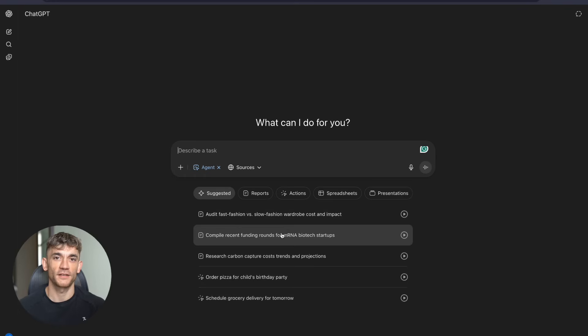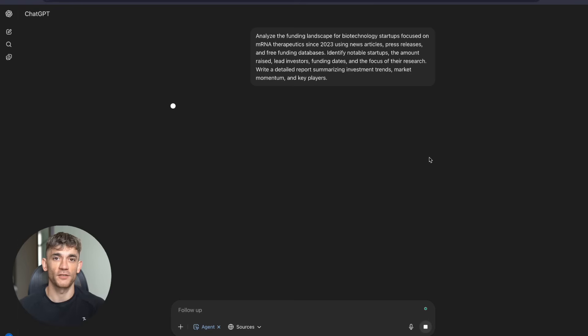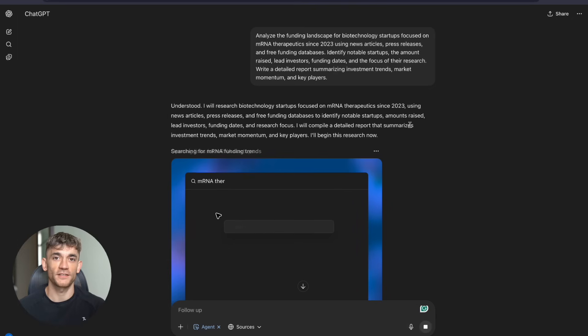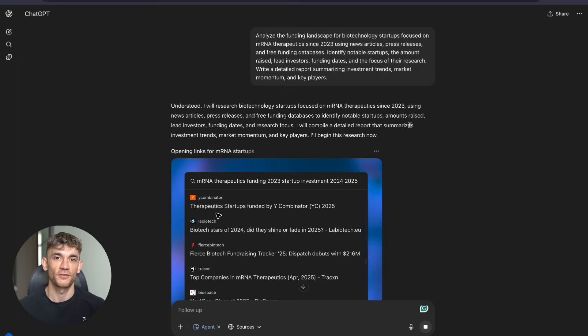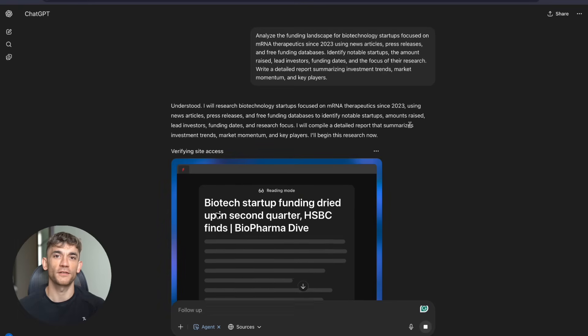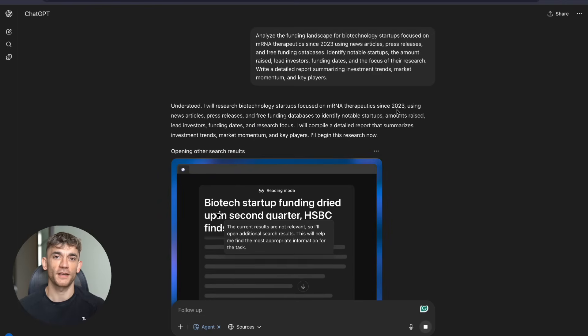Now you might be thinking: this sounds great, but how do I actually use this without breaking my business? Here's what I recommend. Start small. Pick one routine task you do regularly — maybe it's market research, maybe it's competitor analysis, maybe it's creating reports. Give that task to ChatGPT Agent and see what happens. You'll be amazed at what it can do. Then gradually expand to more complex tasks. Before you know it, you'll have hours back in your day to focus on what really matters.